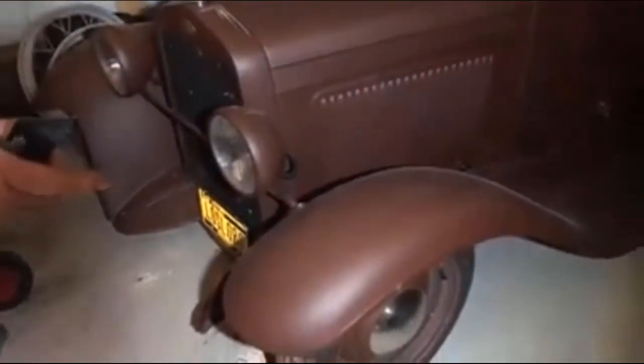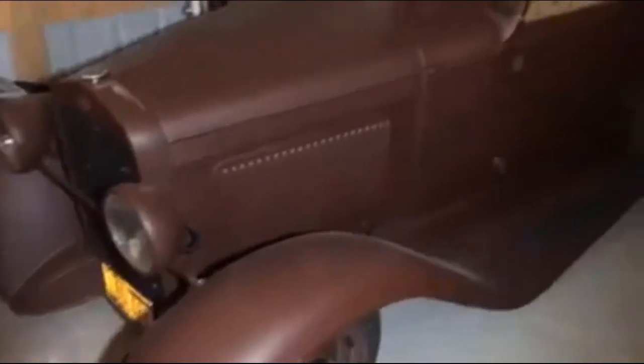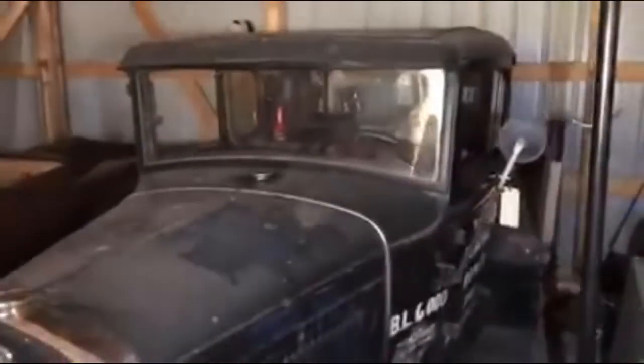This is a 1930 Model A roadster pickup with a small block Chevy and an automatic transmission, with an absolutely raspy, nasty cam. And this one right here is a '31.